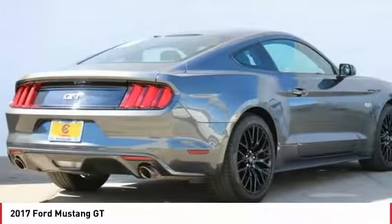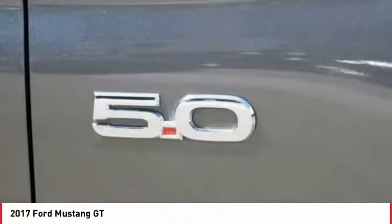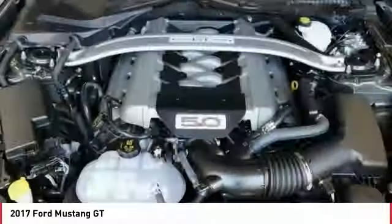Fog lights. This isn't just a vehicle, it's an experience. So stop in for a test drive today.